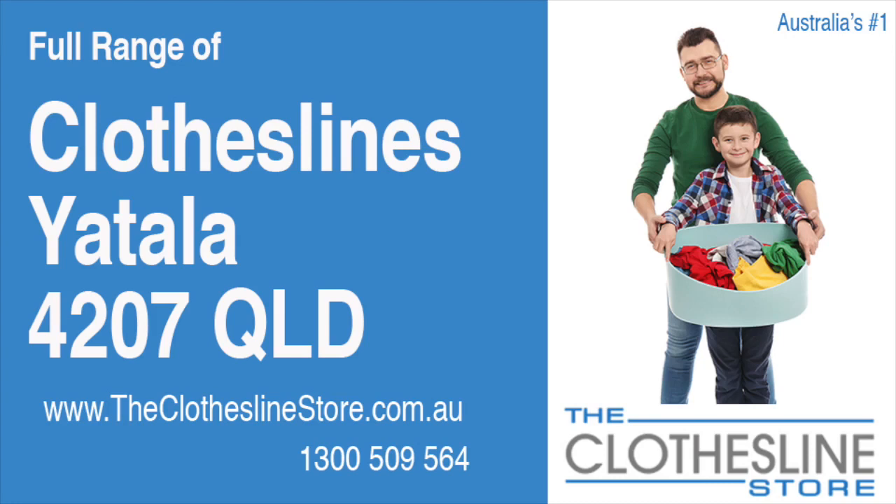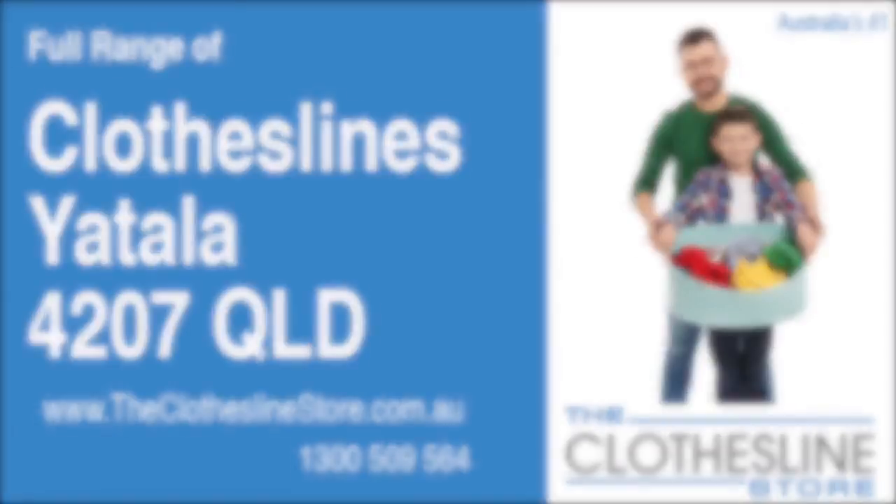Hello and welcome to the Clothesline Store. If you live in Yatla, Queensland, postcode 4207, and are looking for a new clothesline with an installation and removal service option, we have a solution for you.